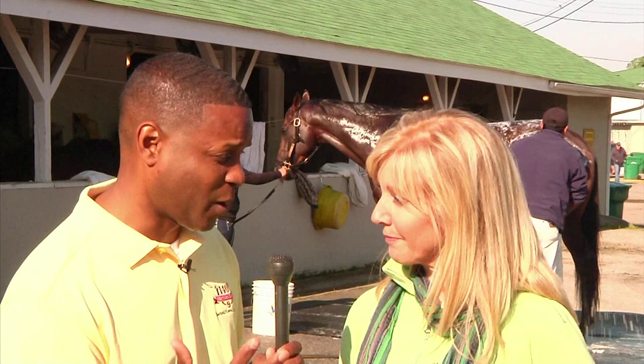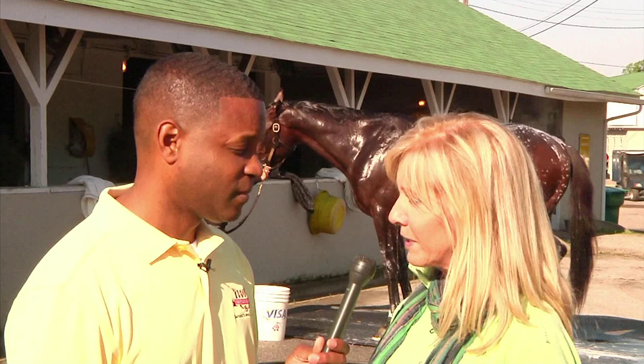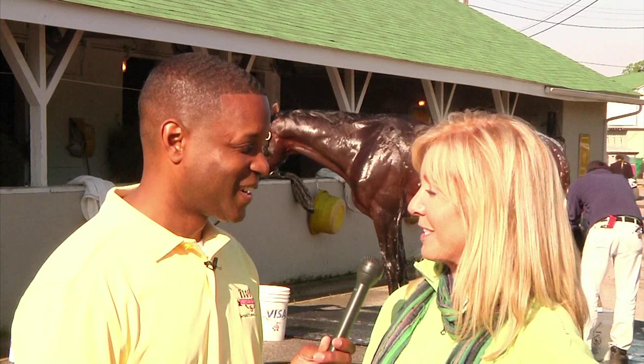These horses have been here for about a week now. The Derby horses have been here for about a week, maybe 10 days, but we've got a lot of other horses back here too that will all be running throughout the race meet here at Churchill Downs, so we're packed with horses. We have about 47 stables back here, but yeah, it's all about the Oaks and Derby horses right now, and it's so exciting.